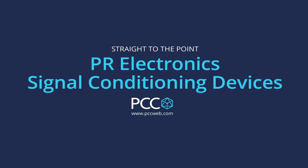Hi, I'm Todd with PCC, and today we're here to talk about a new line that we've picked up called PR Electronics. I'm here with Rola from PR Electronics, and Rola is going to give us a little bit of background on the company to start out with. Hi Todd, thanks for the opportunity. My name is Rola, I'm the channel sales manager for the Midwest territory for PR Electronics.